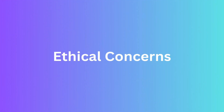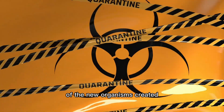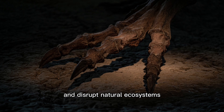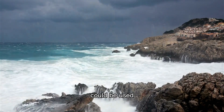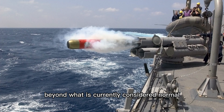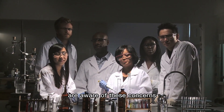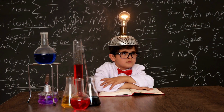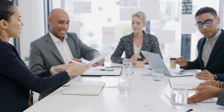Ethical concerns. The development of synthetic biology raises ethical concerns about the safety and security of the new organisms created. Some people worry that these new organisms could escape from laboratories and disrupt natural ecosystems, leading to unintended consequences. Others worry that synthetic biology could be used for harmful purposes, such as creating new bioweapons or enhancing human intelligence and capabilities beyond what is currently considered normal. Scientists in the field are aware of these concerns and are taking steps to ensure that their research is conducted safely and responsibly. They are working with policymakers and regulators to develop guidelines for the safe and ethical use of synthetic biology.